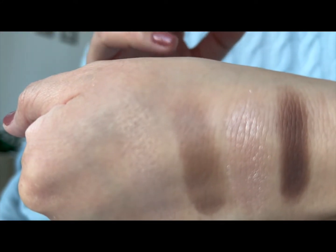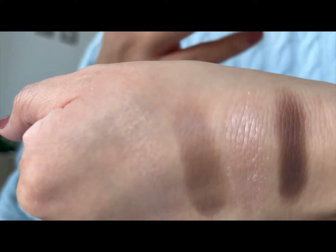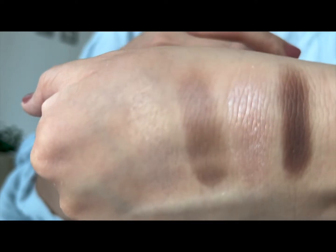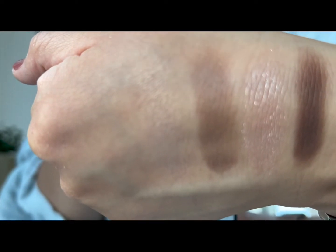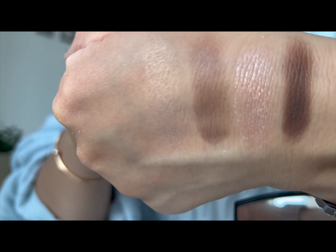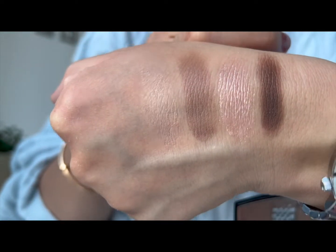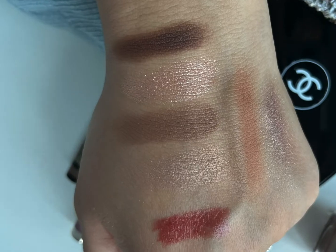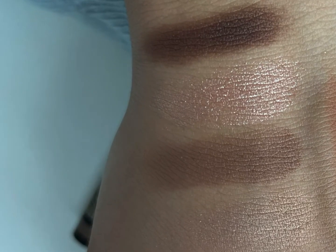There's enough difference between the shades to create dimension, and especially the darker shade — you can use that as an eyeliner shade and to smoke out the outer edges. These colours are not unique, but you will get a lot of use out of them. Very suitable to wear to work or an office environment. If you want to smoke it out for an evening look you probably could, though I've mostly done daytime looks with these. Here are the swatches again — this photo was taken in natural daylight.